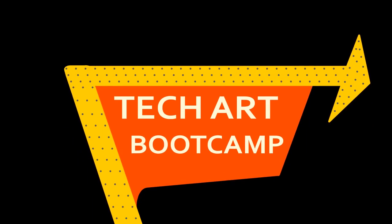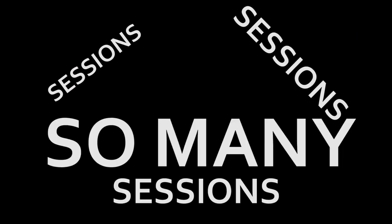Are you looking for brand new tech art know-how? Look no further than the Technical Art Boot Camp at GDC 2018! We've got the world's largest selection of sessions in stock for you to choose from, and they're going fast.